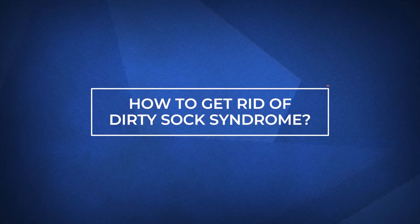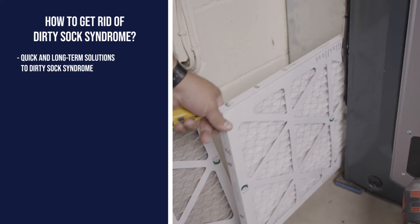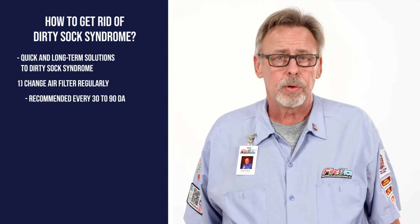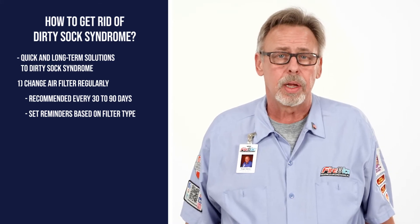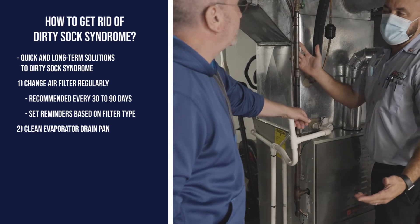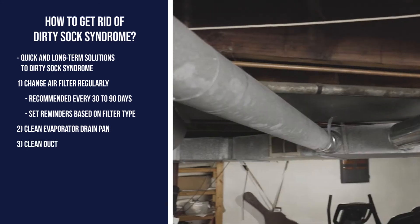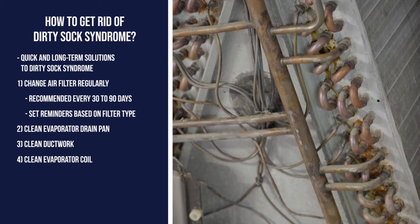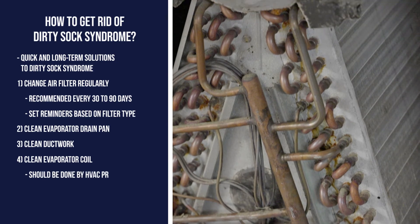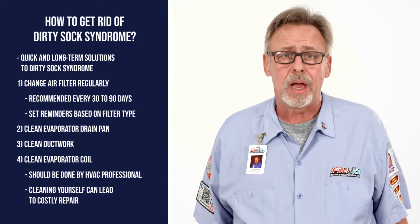Now that we've gone over what Dirty Sock Syndrome is and the risks associated with it, let's see how to get rid of it. There are quick fixes and long-term fixes. The first thing to do is change your air filter — changing your filter every 30 to 90 days is recommended. Another solution is to clean your evaporator drain pan, which can become plugged up and collect dirt, leading to bacteria and mold growth. A third solution is to have your ductwork cleaned. Last is to have your evaporator coil cleaned; we recommend an HVAC technician do this, as trying to clean the coil yourself could result in a costly repair if it's not done properly.